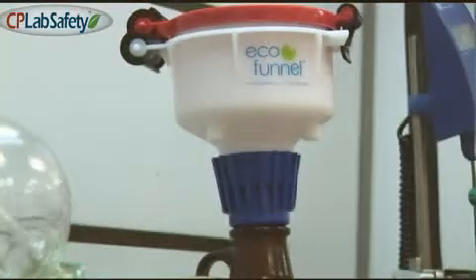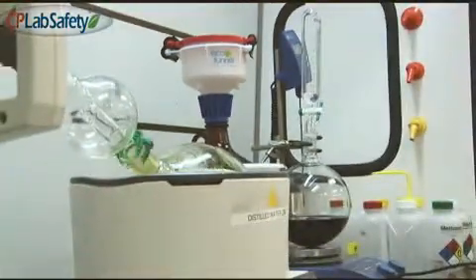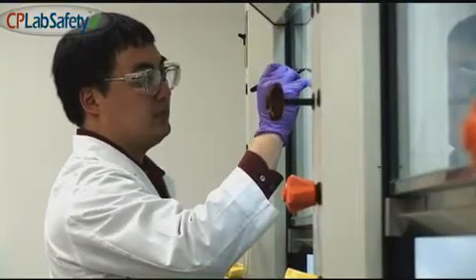That's the main purpose of using eco-funnel — to eliminate any incident that may happen and to create a safer and more productive work environment for our scientists.